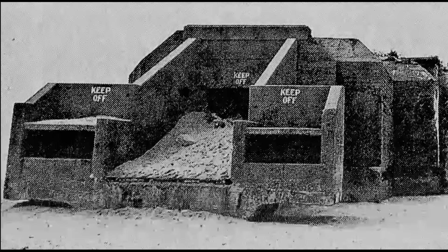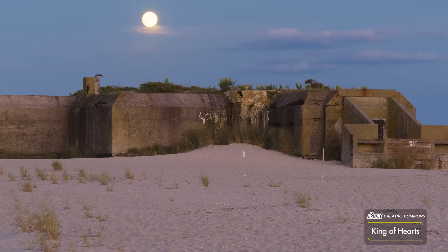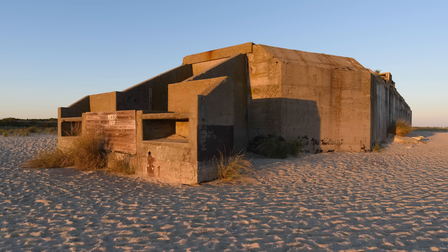Such is the background of Battery 223, a harbor defense battery on the beach of Cape May, New Jersey, built in 1942 and 1943 and operating for less than two years until ultimately it was abandoned in 1944. So why was this New Jersey bunker just abandoned, and why does it matter? Stay tuned to find out as today we discover Cape May's forgotten bunker.